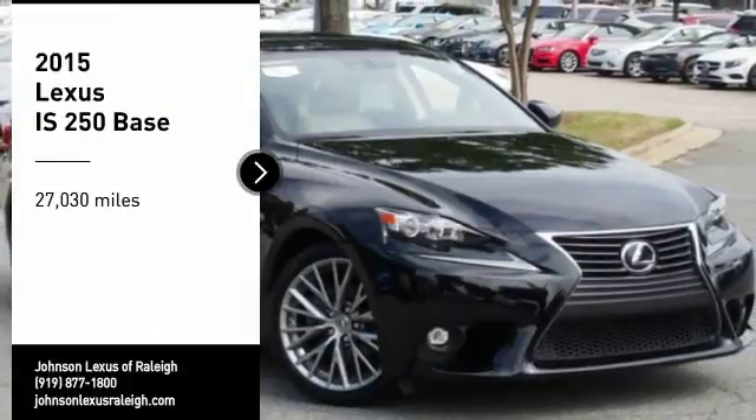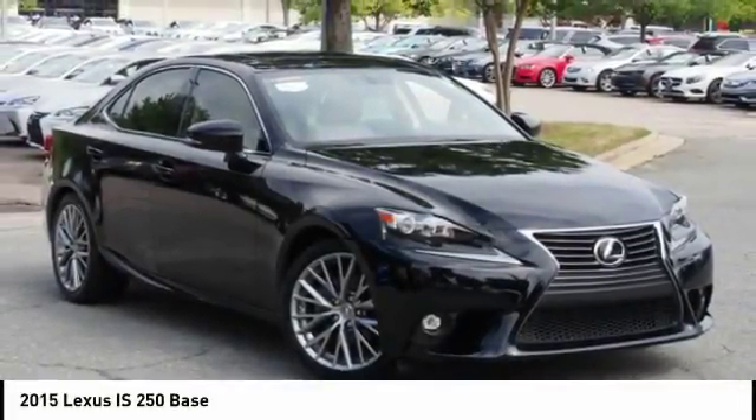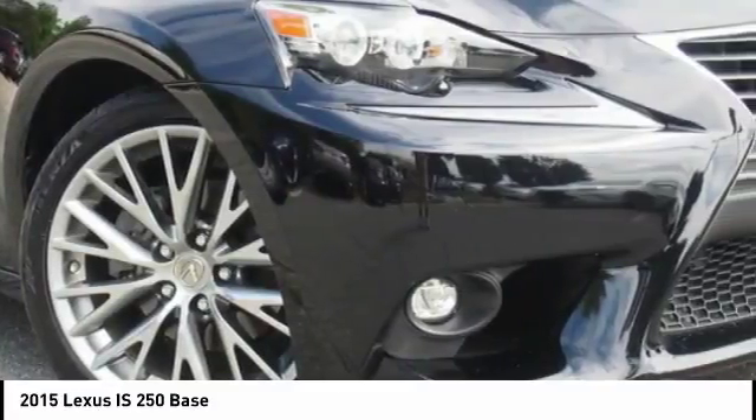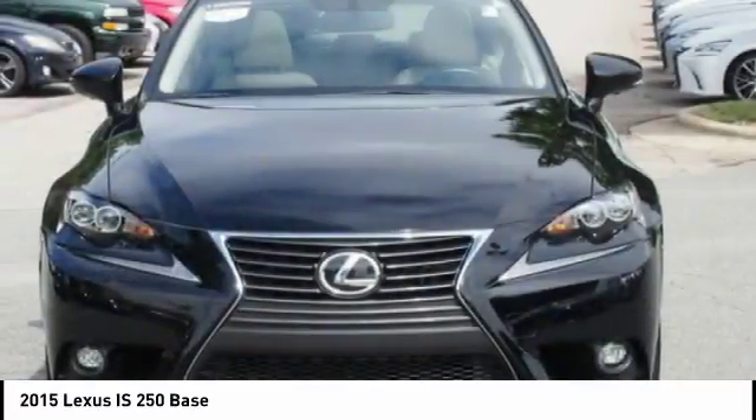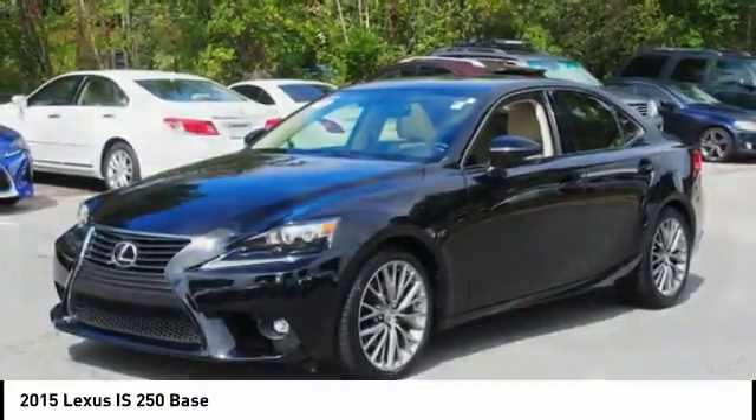Stop by and take a look at the 2015 IS250. An interior and exterior design inspired by the world of competitive racing, the IS250's authentic performance and style are the hallmarks of this classy luxury sedan.